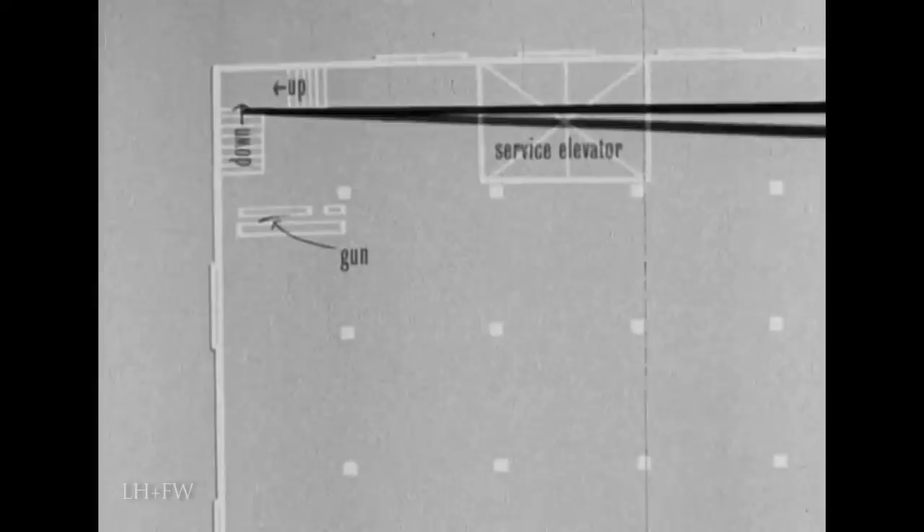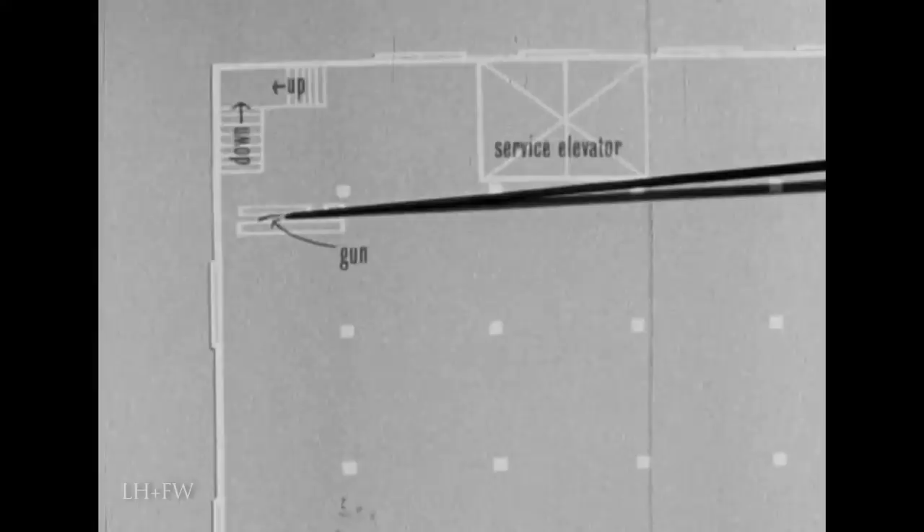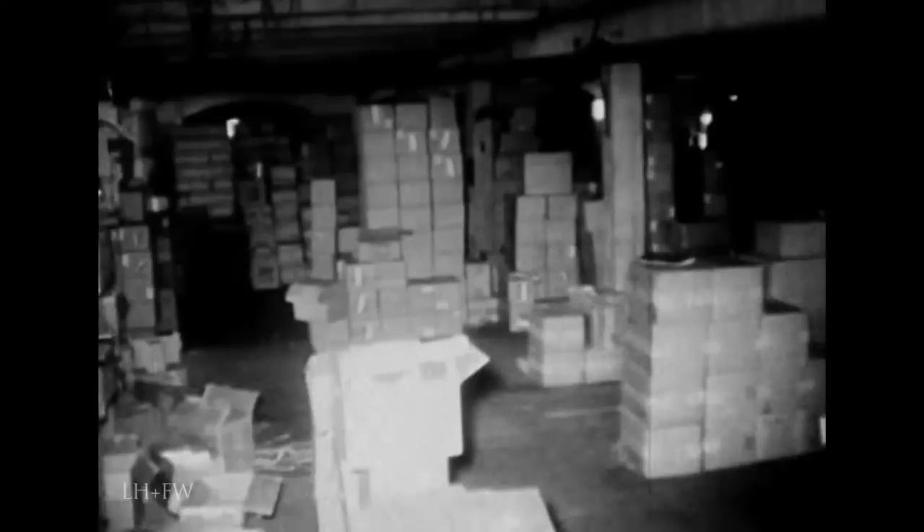The gun was found here in front of the down stairway. The following scene is a panoramic view taken from here, looking in this direction, and continues around to the service elevator. Notice the condition of the boxes on the sixth floor as we pan around to the left. The assassination took place from the opposite corner of the building. Oswald's duties as an employee of the depository required him to frequent the sixth floor while filling orders and delivering the filled orders to the first floor shipping area.